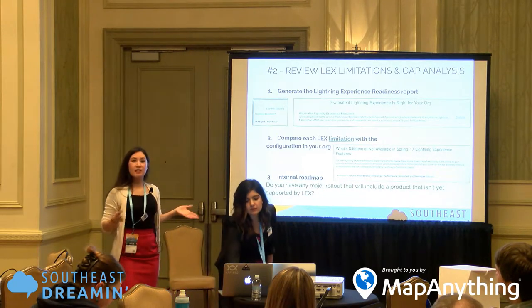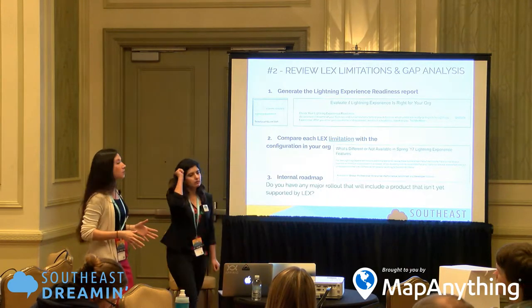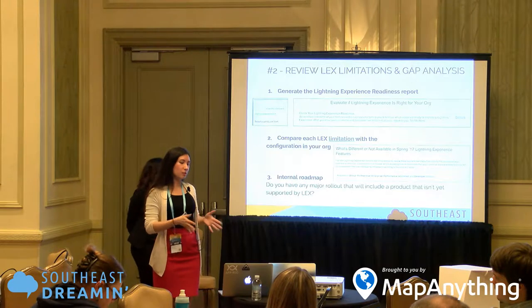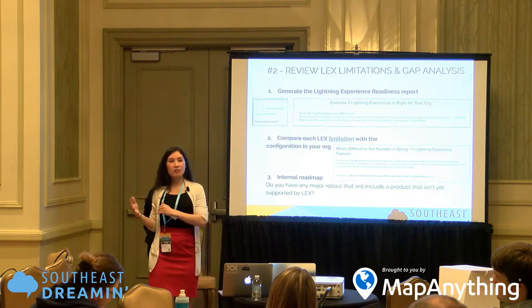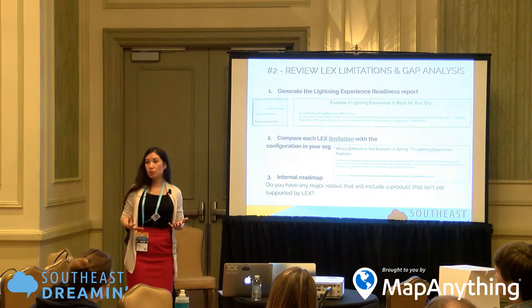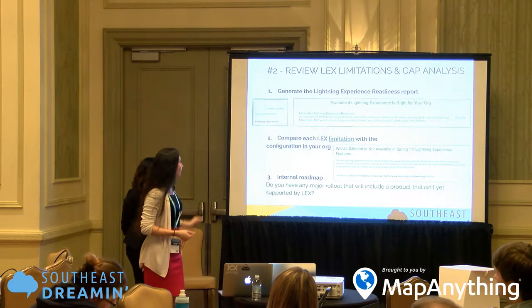So we've identified our personas — the business users we want as our pilot group, the first users to try out Lightning Experience. The next step is to do the gap analysis. A gap analysis is when you take all your business processes and all your customization for that particular user group, and then identify what's supported in Lightning Experience. Whatever is not supported — that's the gap. The gap analysis gives us essentially the scope of work needed to release Lightning Experience for that particular user group.